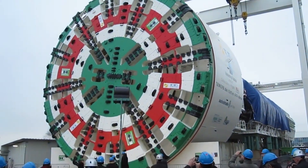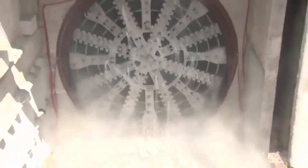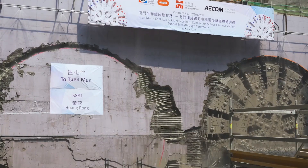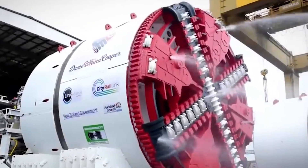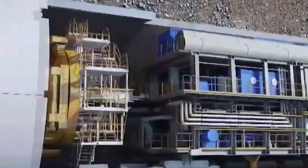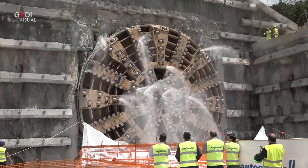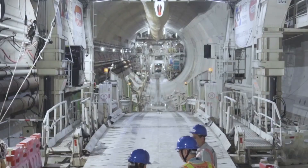Tunnel boring machines have transformed the construction landscape, making the excavation of tunnels for infrastructure projects faster, safer and more precise. Whether it's for expanding transportation networks or installing vital utilities, these powerful machines are essential to modern underground development. At the heart of a TBM is a rotating cutter head that grinds through rock and soil, allowing it to tunnel through various geological formations with minimal disruption to the surface. This cutting-edge technology not only shortens construction timelines, but also supports the growth of urban areas by enabling efficient, large-scale subterranean work.